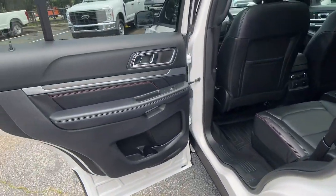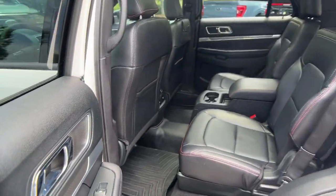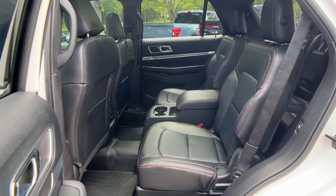Count on the Explorer to make your adventures all they can be. Come in for a fun and easy test drive — our team will make it the best part of your day.